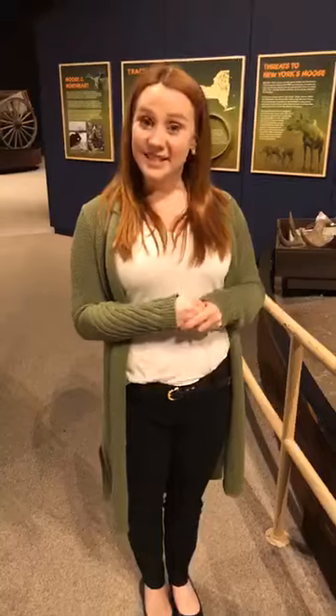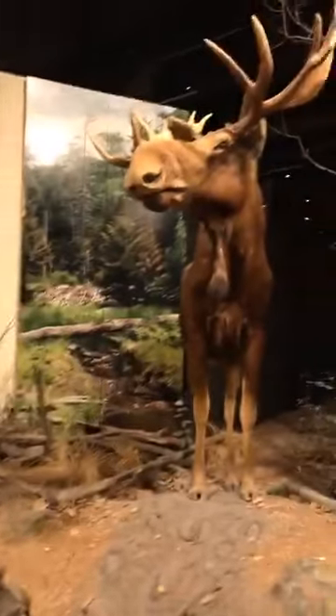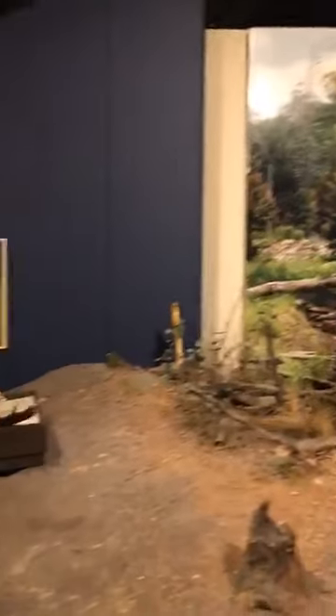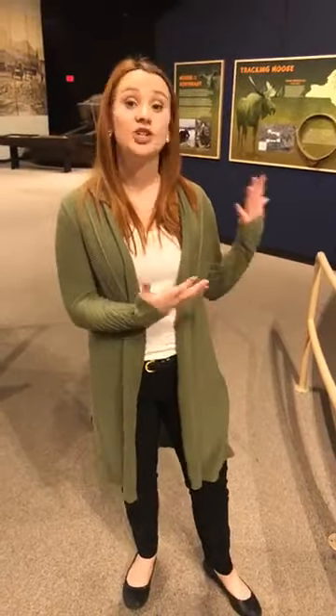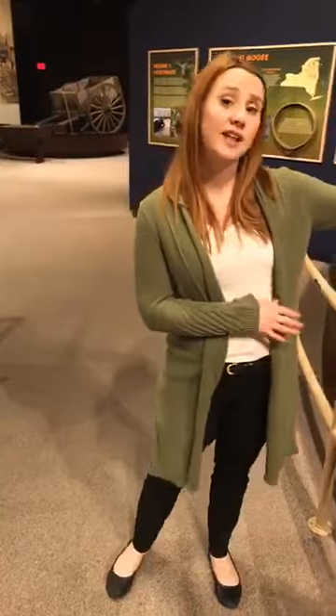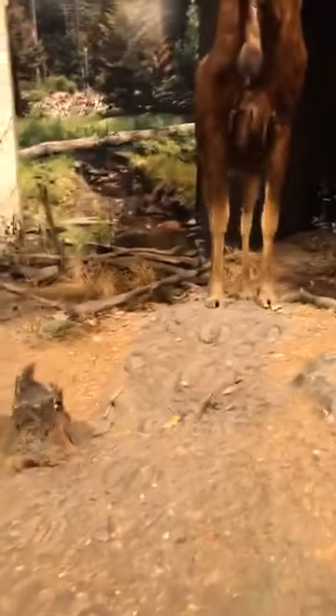If a moose feels threatened, what they'll do most of the time is run away. But if they feel threatened and cornered, they'll charge. This moose can run up to 35 miles per hour, so we don't want to be in their way. We do not want to get too close to a moose because they can act erratically and charge. Because they can run so fast and have such powerful legs, we want to make sure we're giving them a huge distance.